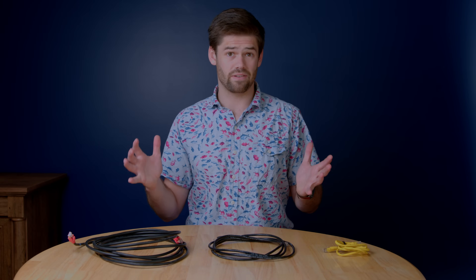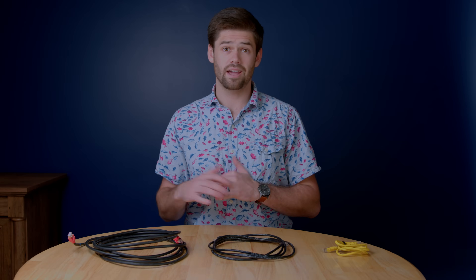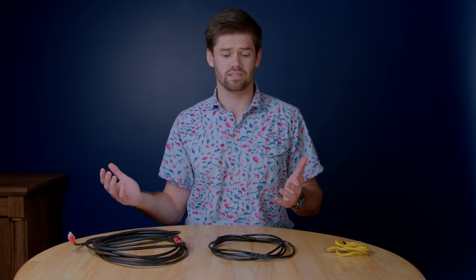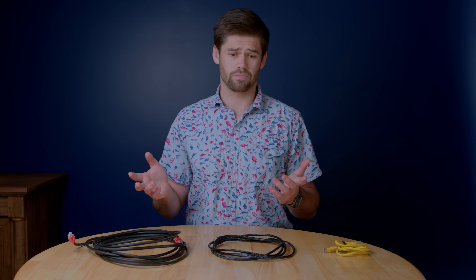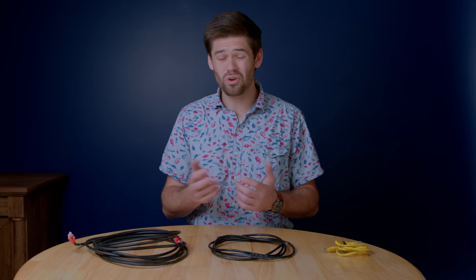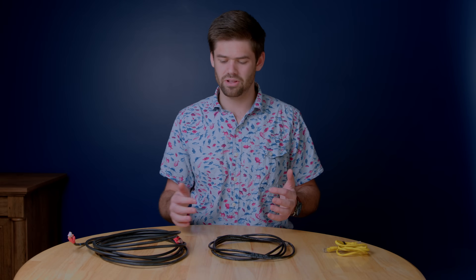Then there are two other standards: Cat7 and Cat8. Cat7 isn't actually an official standard for the Ethernet convention — a company made it up and started calling it Cat7, so it was never ratified by IEEE. They do say it's rated for slightly faster transmission over longer distances than Cat6a, but there's really no reason you should be buying a Cat7 cable.